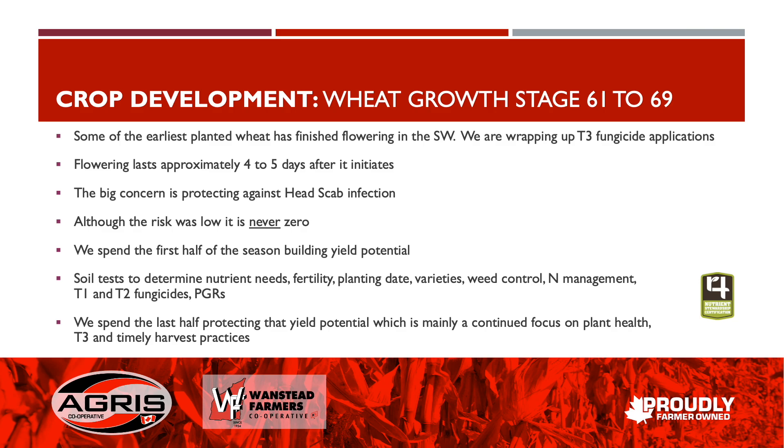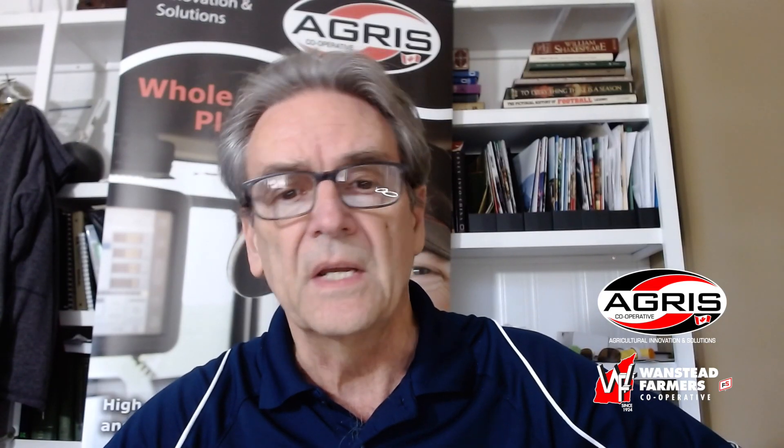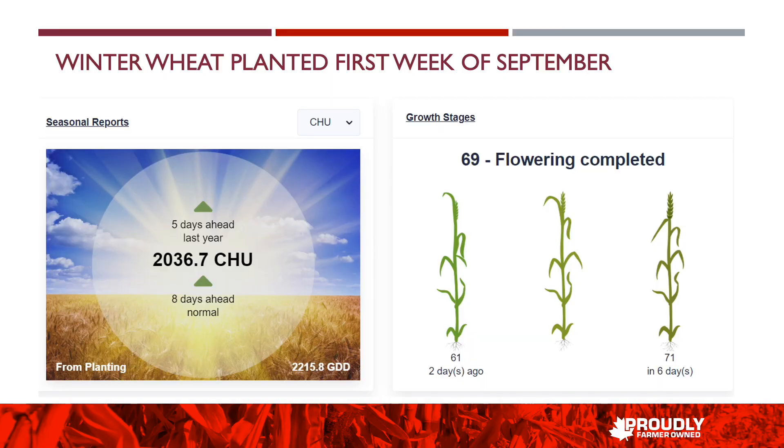Then we spend the last half of the season basically protecting that yield potential — a continuation of plant health with our T3 fungicide application timing, and of course timely harvest practices that get this crop in the bin. We're well ahead of last year — about five days ahead — and certainly about eight days ahead of normal. That places some of the earliest planted wheat reaching maturity somewhere around July 9th or 10th, with harvest shortly thereafter.